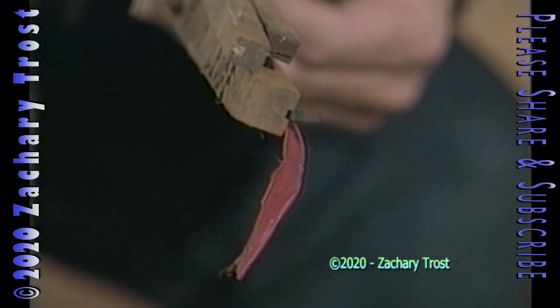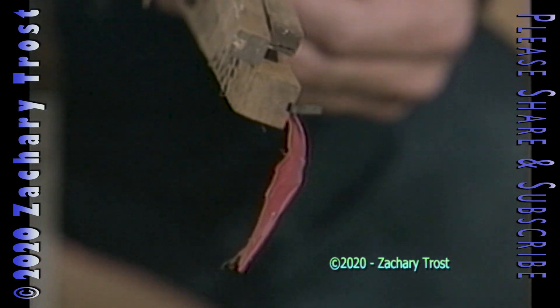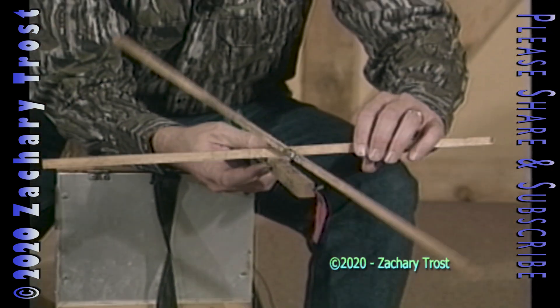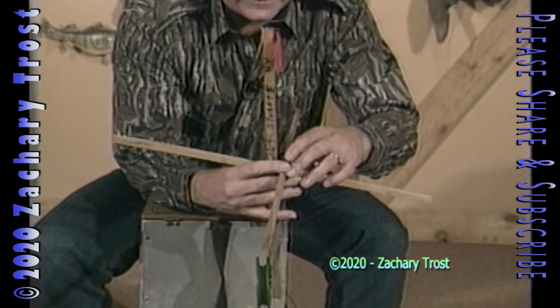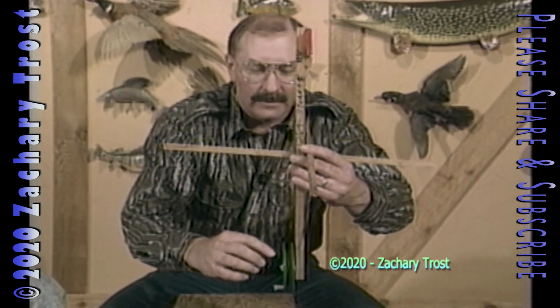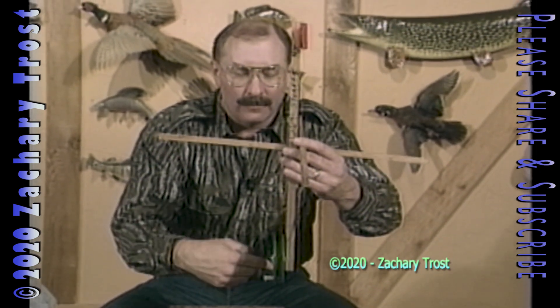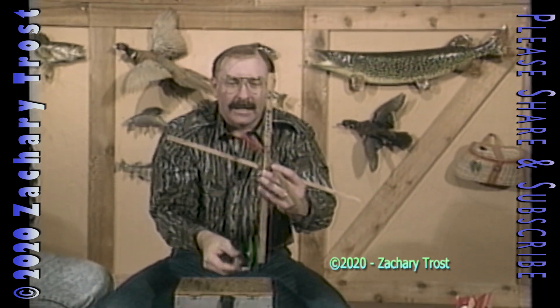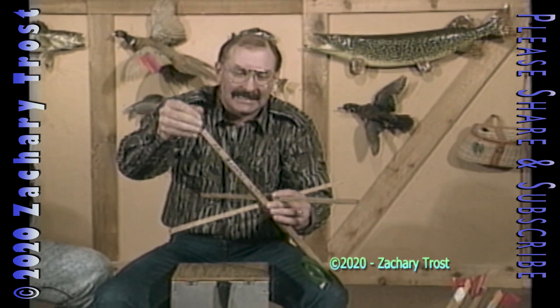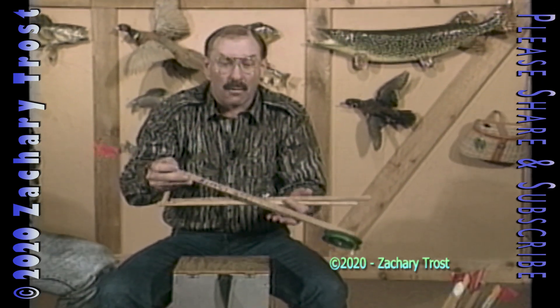You know what it takes to catch a 43-inch pike, besides luck? A tip-up. That's how that one was caught. This is the simplest type of tip-up — just the old wooden variety. The principle is these cross sticks sit on top of the hole and the reel is underneath the water. A fish pulls and turns the reel. This is why it's called a tip-up — it has a flag that pops up when a fish turns the reel. That same basic type of tip-up was used to catch that 43-inch pike.